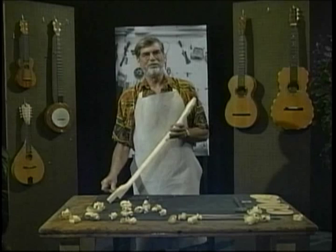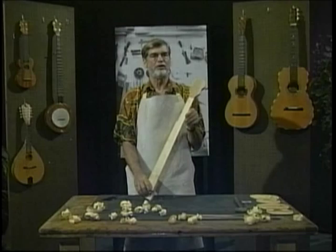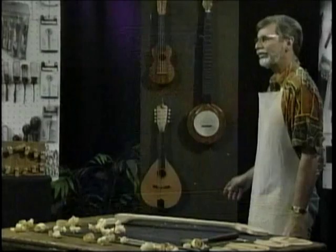Welcome back to my workshop. Just making more sawdust again. This hunk of wood that I'm carving into shape is going to be the neck of a mountain banjo, just like this one hanging here.